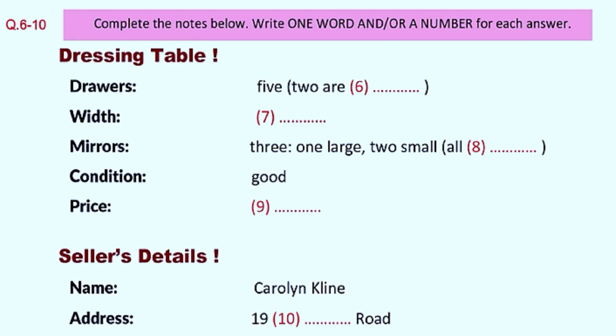And the dimensions — how wide is it? That's all I need to know. It wouldn't be more than a metre and a half, would it? Well, just under actually. It's 1.25 metres across. Does it have a mirror? Three. It has three mirrors — a central one and a narrower one on each side. And they're all adjustable. And the overall condition of the dressing table? Well, it has a couple of scratches on the surface, but it's still in good condition, so I'm asking £50.